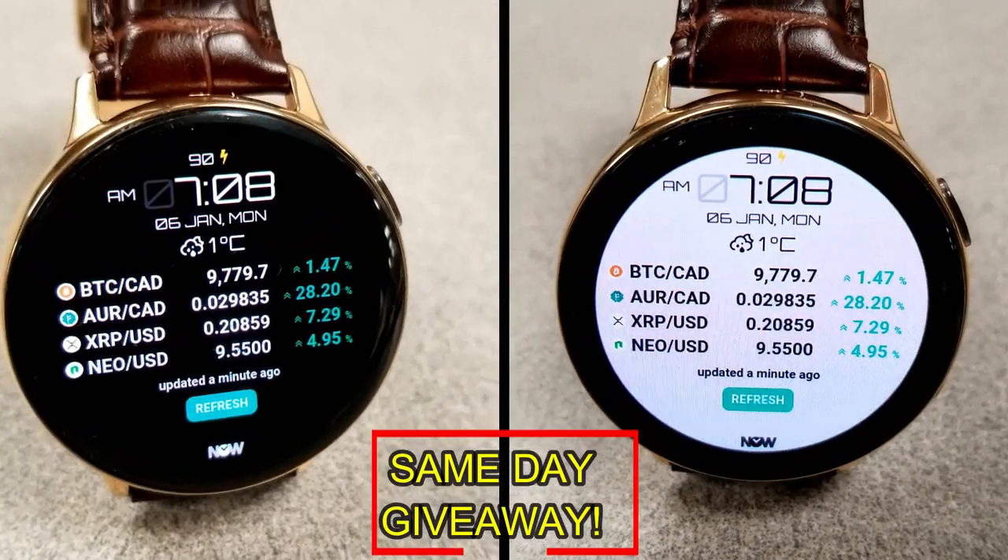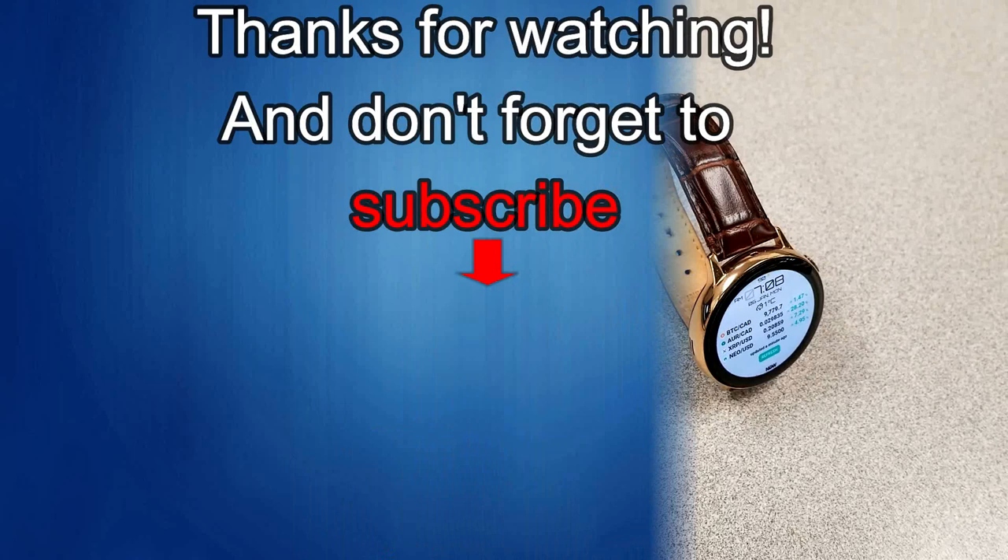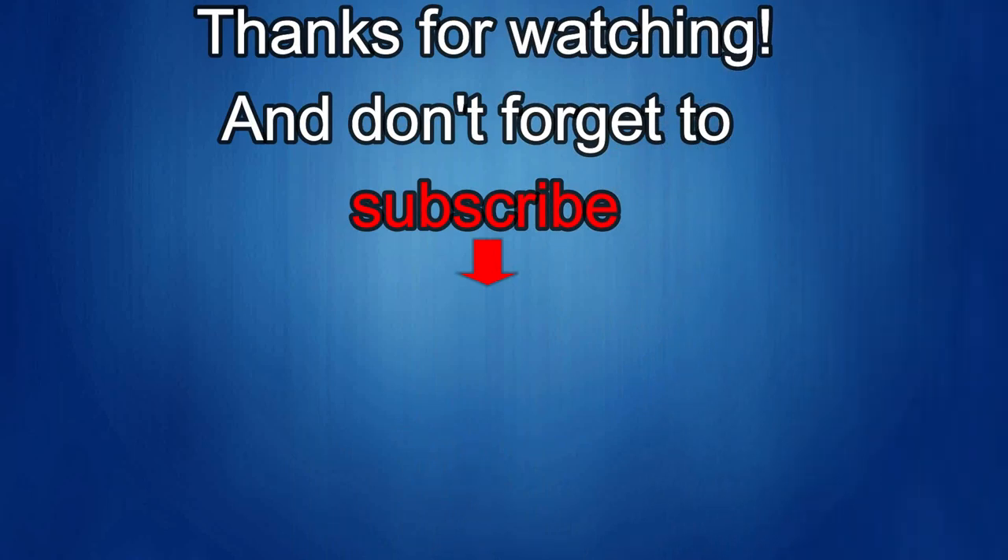Thanks again for watching our review. If you liked it, show us some love with a thumbs up, subscribe to the channel, and share the video with your friends, because with your support it really helps me keep the channel going so I can continue to offer you guys discounts, giveaways, and fresh content. I'll see you in the next episode — until then, take care.